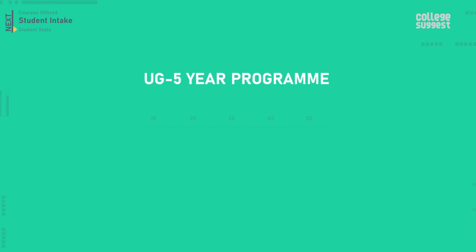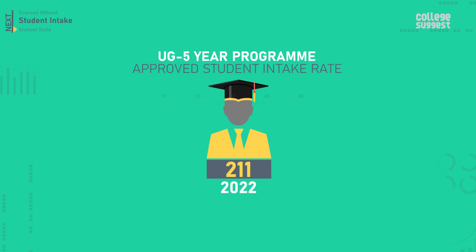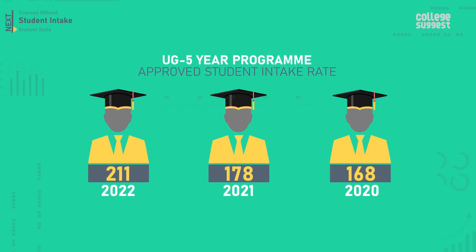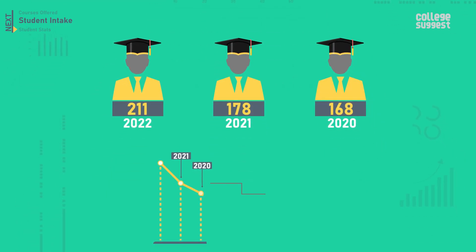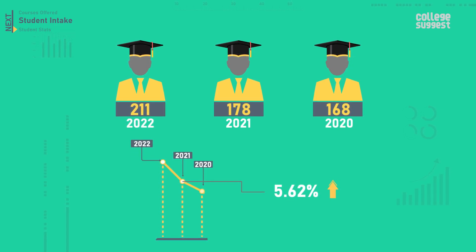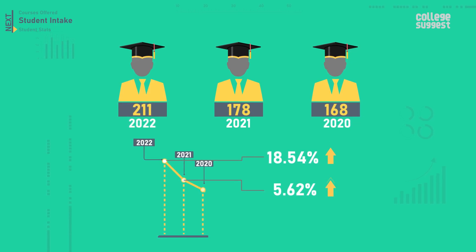For the UG five-year program, the approved student intake rate for 2022 is 211. In 2021, it was 178, and in 2020, it was 168. Compared to 2020, in 2021 there was a 5.62% increase, and compared to 2021, in 2022 there has been an 18.54% increase in the approved student intake rate.